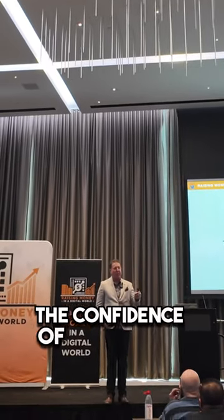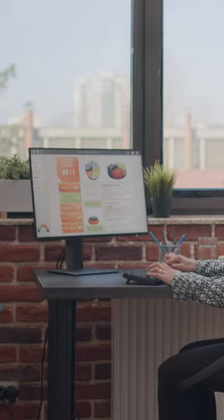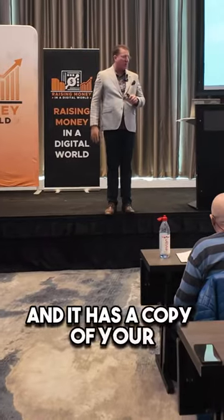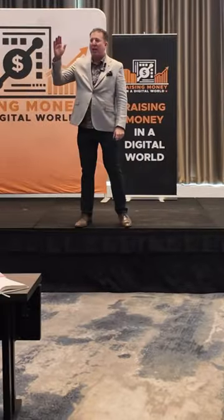If you want to win the confidence of people that are going to lend you money, what you do is put together a nice Google Drive that has a business plan, a copy of your purchase agreement, a copy of a spreadsheet that explains your financial model, and an appraisal.